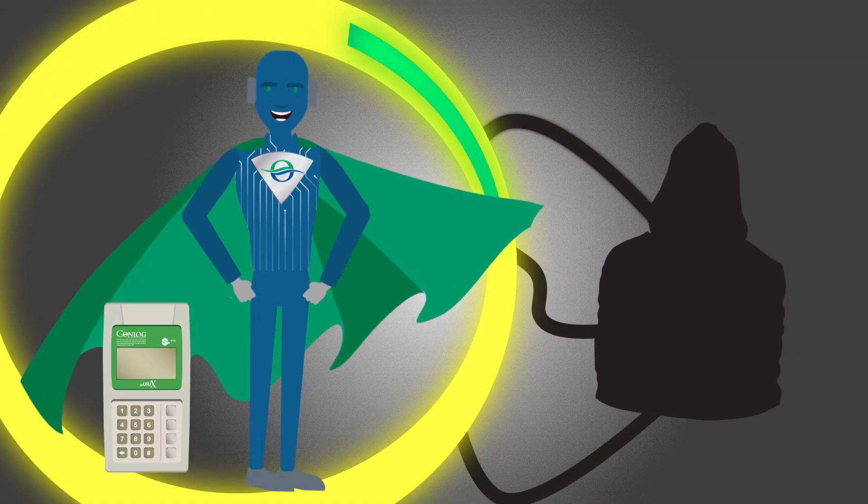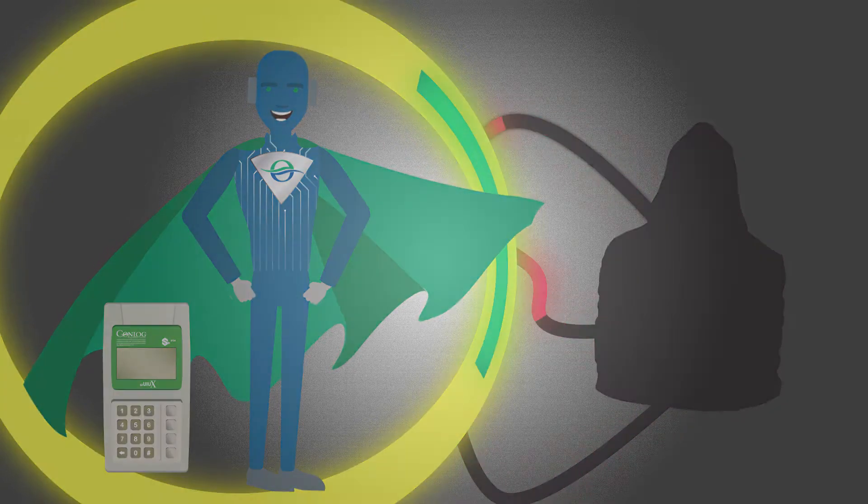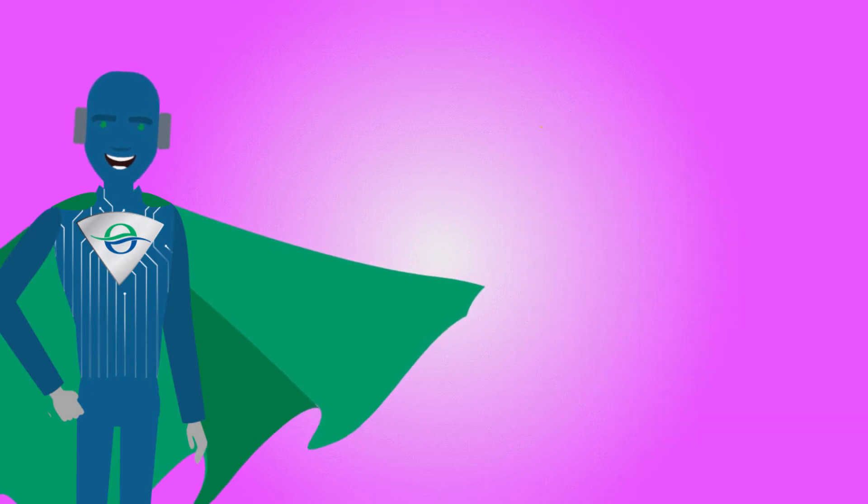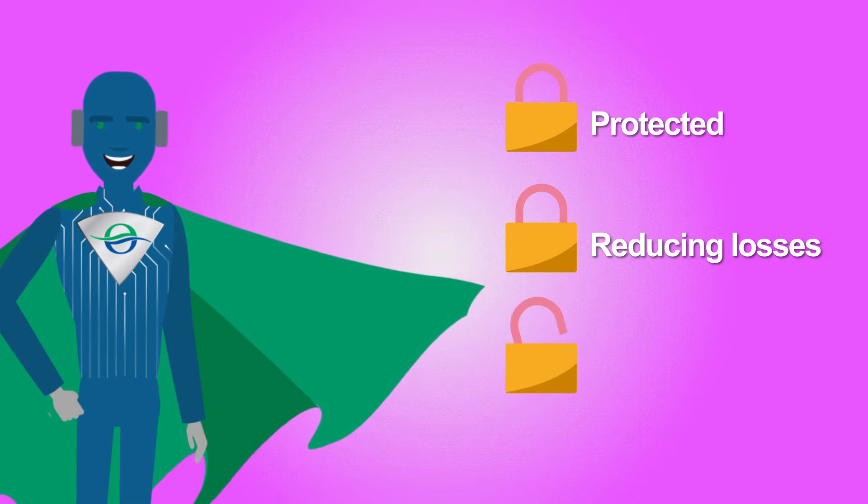CryptoVault — another proud innovation from Conlog — combats fraudsters and tampering. Our integrated CryptoVault technology ensures that your metering assets are protected, reducing massive revenue losses and thousands of unaccounted kilowatts in electricity.